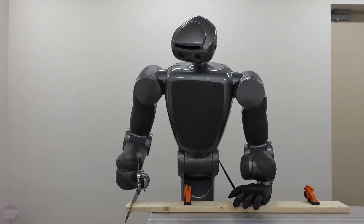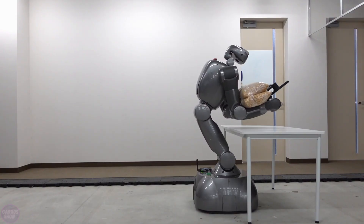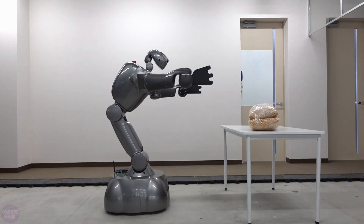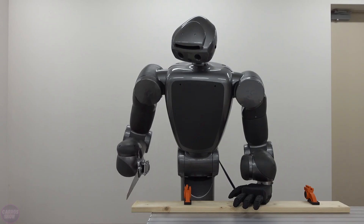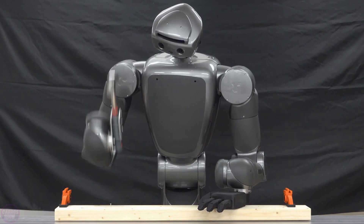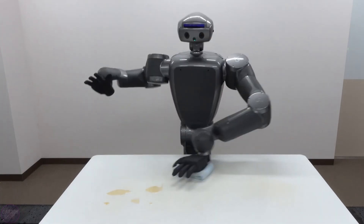Another video shows Torobo sawing wood, emphasizing its skill in tasks that require both strength and precision. These demonstrations underscore Torobo's potential for automating various industrial and manufacturing tasks traditionally performed by humans. The robot is equipped with advanced control systems, enabling it to safely and efficiently interact with its environment and carry out complex tasks.